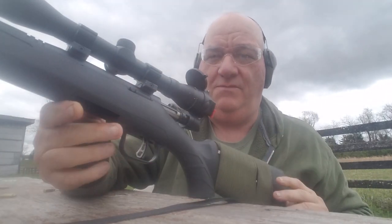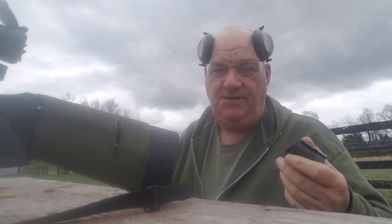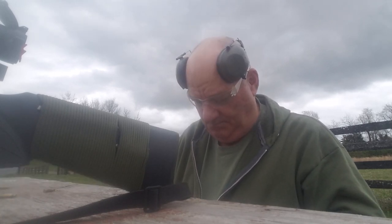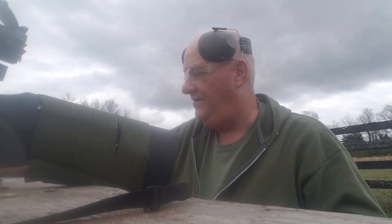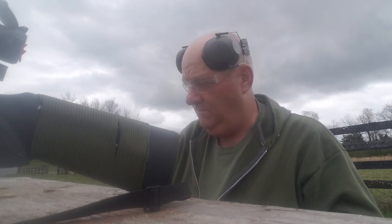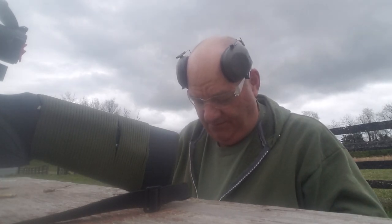So don't get so tore up about it. People get real tore up about this stuff — it is what it is. It's not a terribly complicated thing. If you crack open a reloading book and look in there, the information for the two different cartridges is exactly the same.